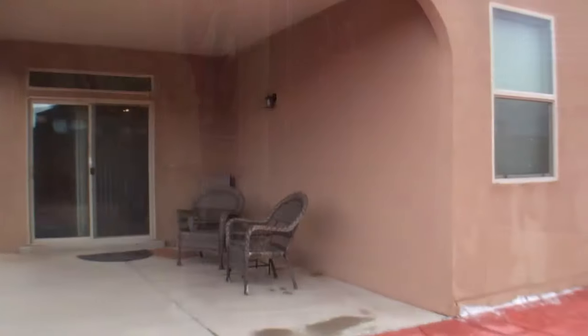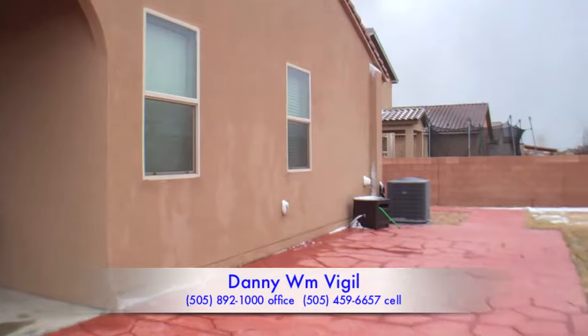For more information on this property, contact Danny Vigil at Coldwell Banker Legacy.